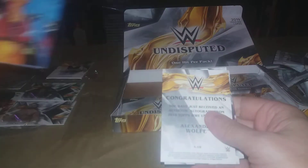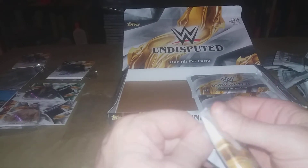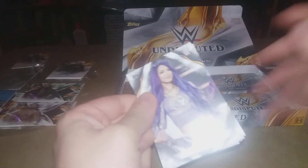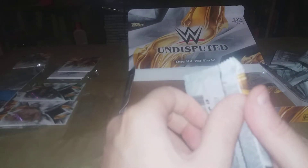Alright, looks like we got a Shamburger and Bailey portrait. We got an on-card Alexander Wolfe — I don't have him so I'll take it. Rusev, Leo Rush, Jimmy Uso. Got Sasha Banks, Undertaker, and we got Big E numbered to 99. No huge superstars per se, but I'm getting mostly people I don't have, which is good because I have the museum and stuff for my corresponding website.